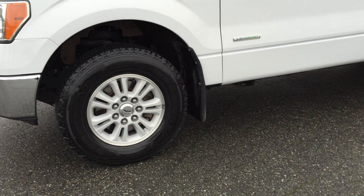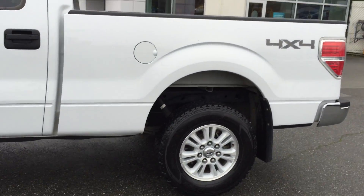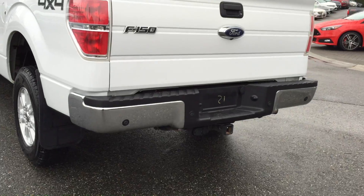Fog lamp, two chrome limited needles as you can see here, reverse sensing, rear view camera, and there's your trailer tail there.